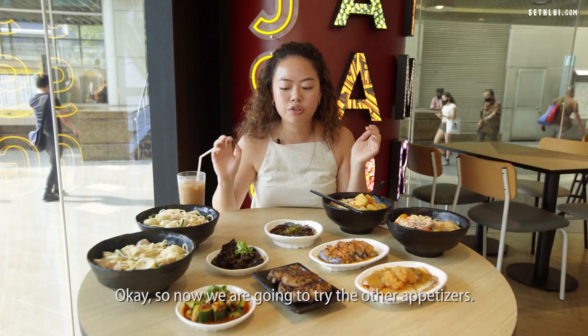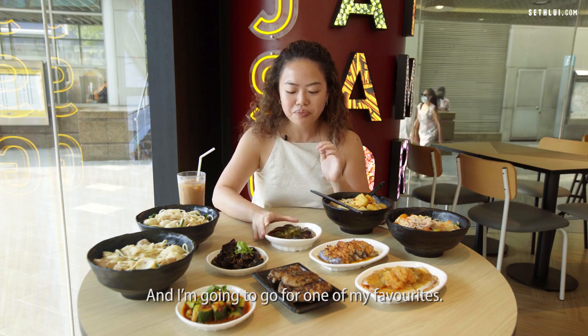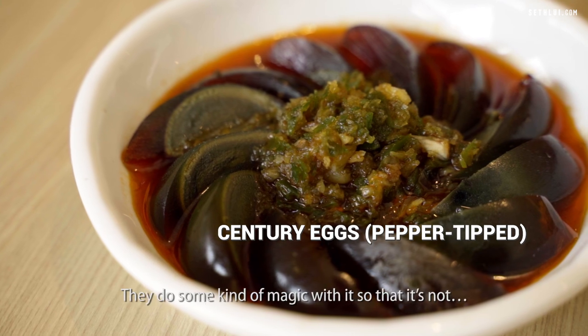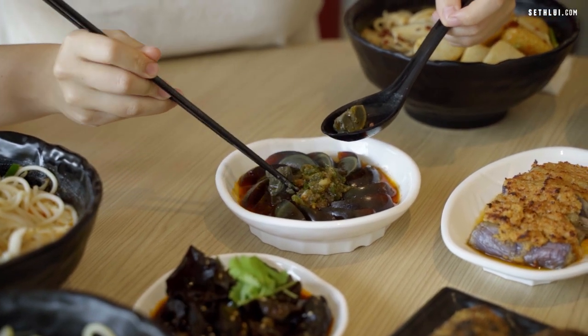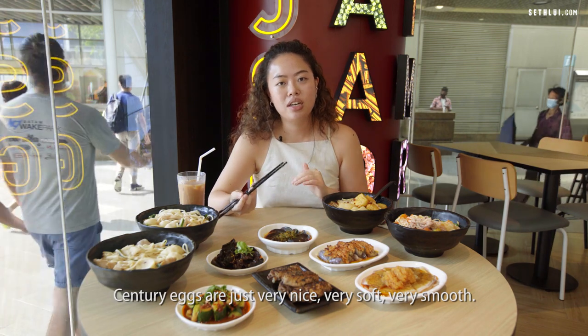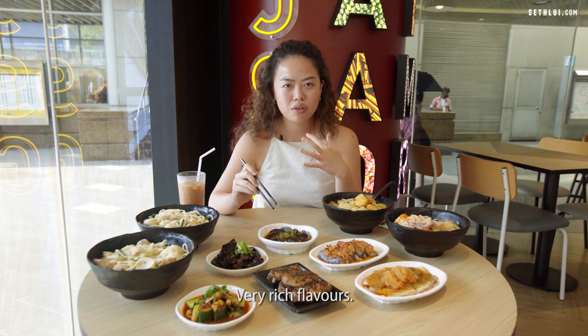Now for one of my favourites — Tamzai's own take on century egg. They do something special with it so that you don't get that unpleasant ammonia taste. It comes with chilli oil and green pepper. Century eggs are just really nice — very soft, very smooth, with a rich flavour.